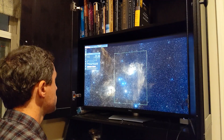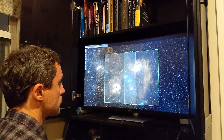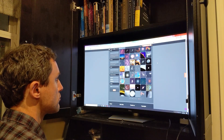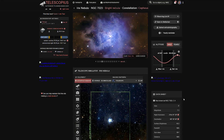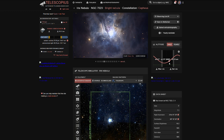Being prepared for the next clear night is a huge bonus, and with a cloudy night you've got the time to do it. Research new targets that you haven't attempted before. You can look on places like Astrobin for familiar setups to yours and how other astrophotographers achieved the results you're looking for. You can plan out a month or a whole season of objects, adding in target integration times and rise and set times to make the most of a clear night.